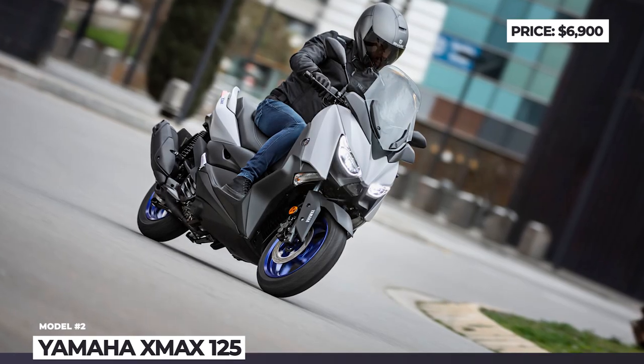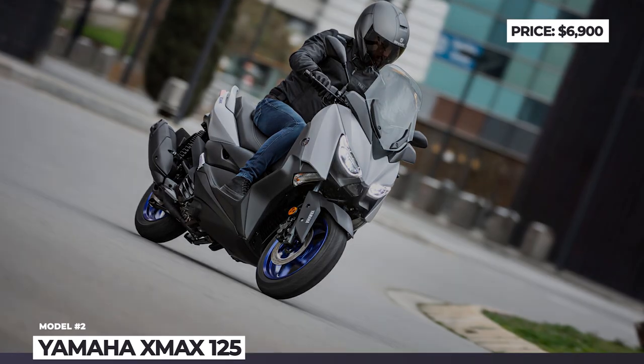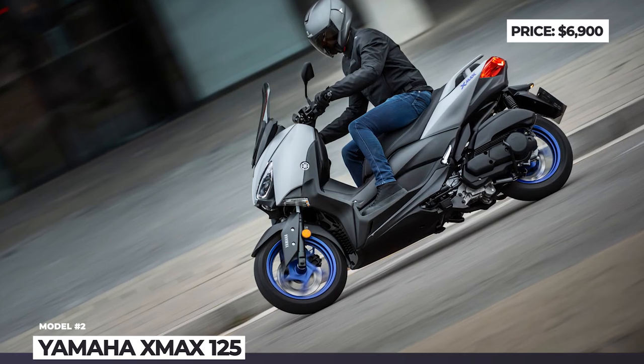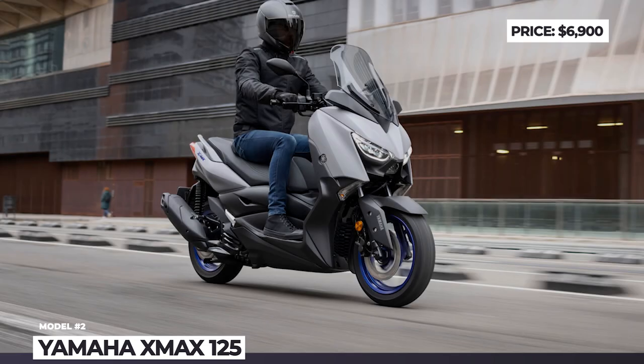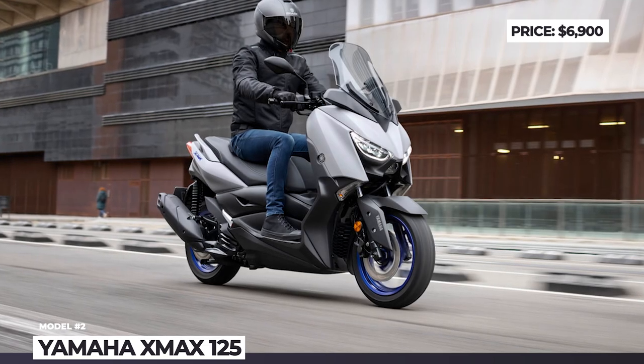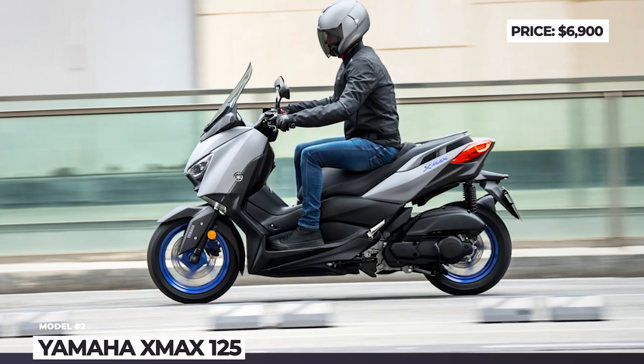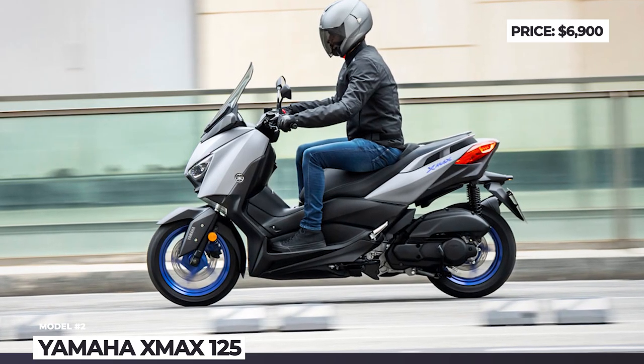Exterior-wise, the sporty DNA is showcased by the dynamic wind-beating bodywork, angular dual LED headlights, and motorcycle-type front forks with 110mm of travel. The spacious dual seat can be optionally equipped with a rear carrier and a 50-liter top case, while under the seat there is enough storage for two full-face helmets. For the asking price, the X-Max 125 also provides standard ABS, traction control system, and smart key ignition system.